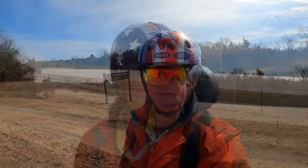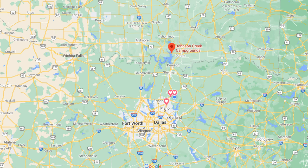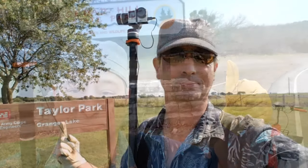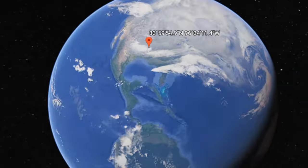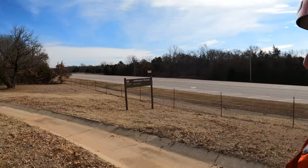Welcome to Dude RV. I'm out here in South Central Oklahoma. We're going to pay a visit to Junction Creek, a Corps of Engineers campground. It's a beautiful little park. So let's get on Little Red and go see some stuff.